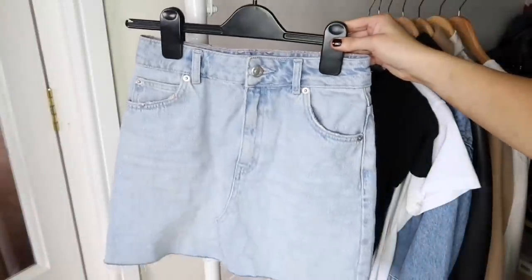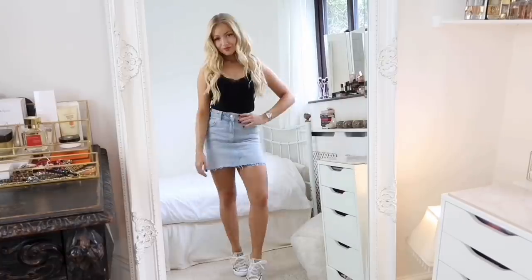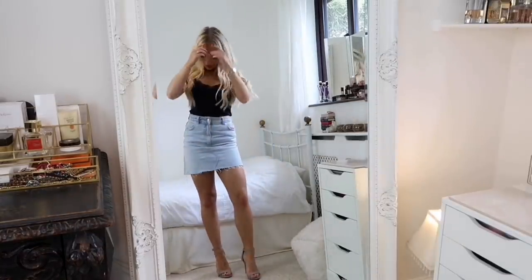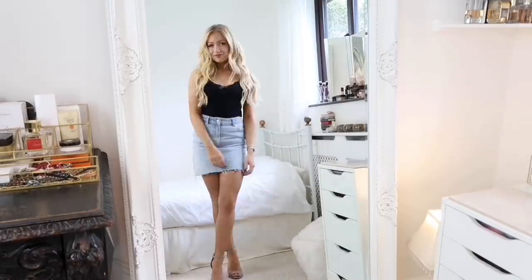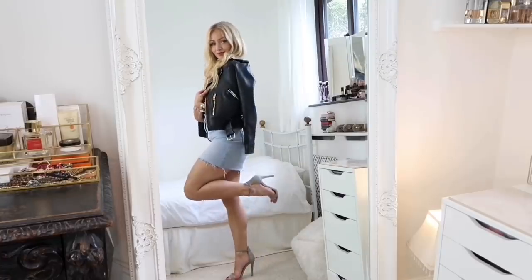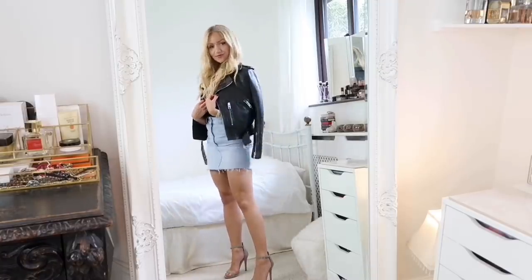Clothing staple ten is a denim skirt. I love these for summer because they're so easy to throw on and go with absolutely everything. You can style it with a lace cami and trainers, or dress it up by switching to a pair of heels and resting your leather jacket on your shoulders — switching your look from day to night. It also goes with black or white t-shirts.